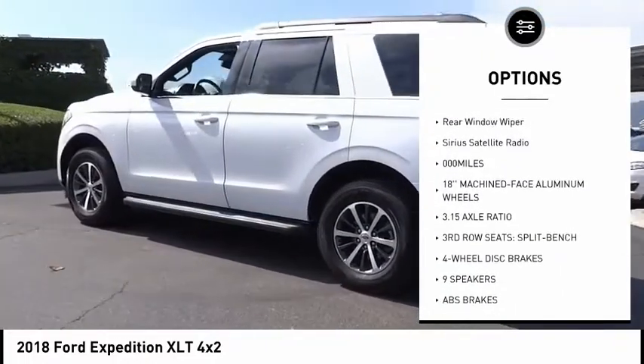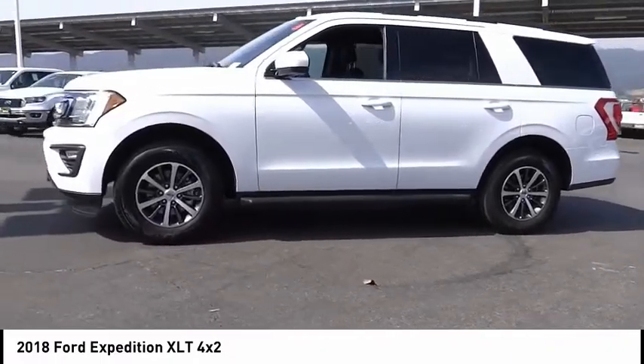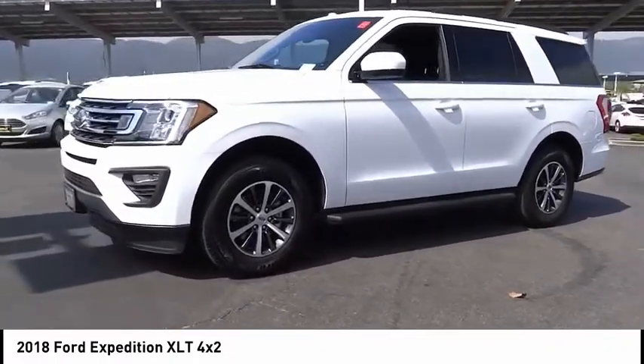Remote keyless entry, fog lights, four-wheel disc brakes, speed control, rear window defroster, rear window wiper, Sirius satellite radio.